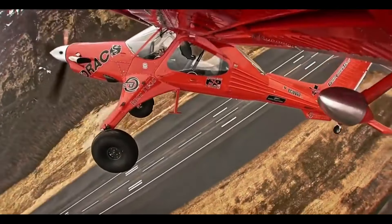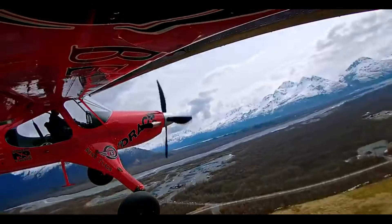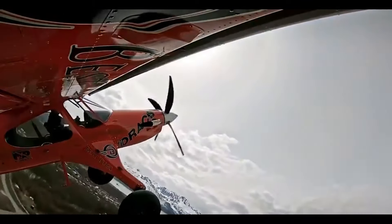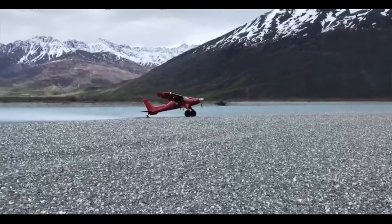Driven by innovation, fueled by adventure, the Draco X HyperSTOL aircraft is more than just a mode of transportation — it's a symbol of freedom and exploration in the vast expanse of the sky. The Draco X HyperSTOL aircraft — where every flight is a journey of discovery, and the sky is never the limit.